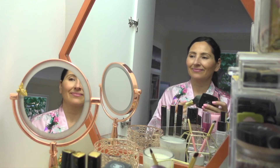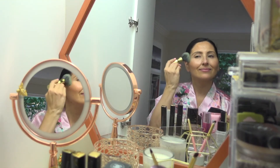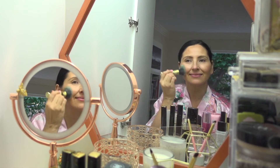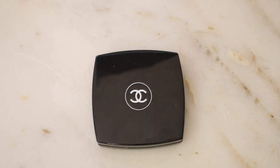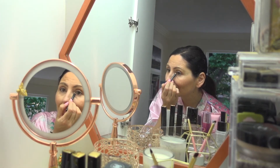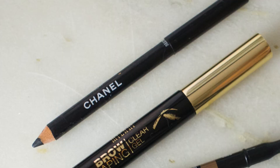After that I take my Benefit Hula powder brush to apply my blush. The blush I use is the Chanel Powder Blush in shade number 13, Candy. Then for eyeliner I use the Chanel black pencil eyeliner.